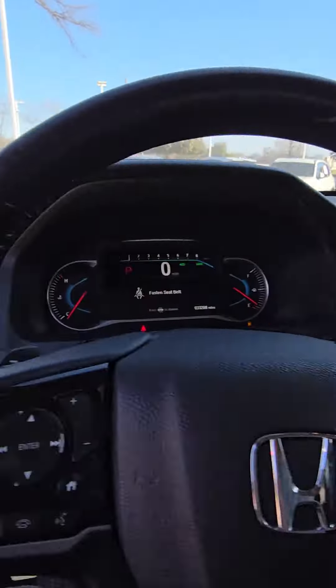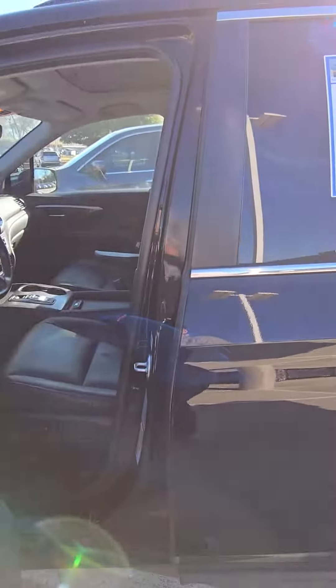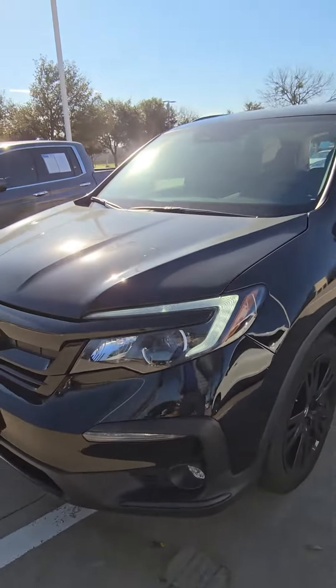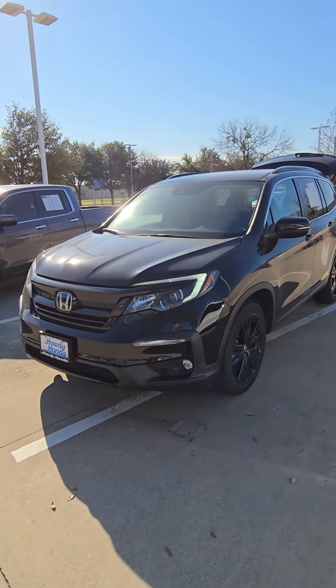Blind spot sensors and all that stuff, so let me know what you think. Call me or text me at 512-905-2194 — that's my personal phone number. Thank you so much!